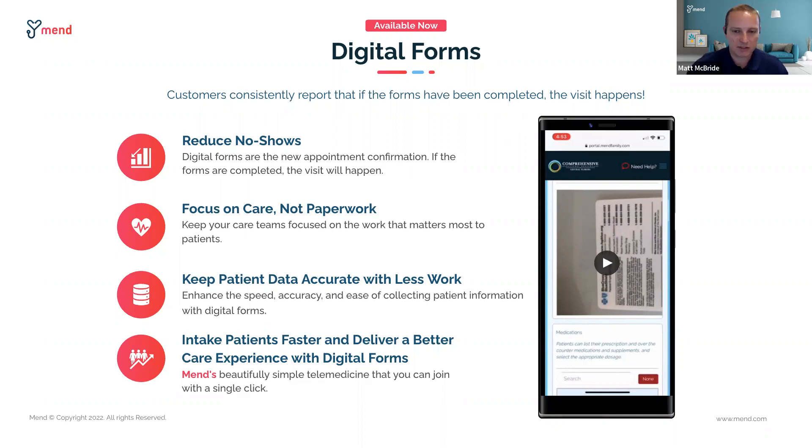Digital forms can be integrated back into the EHR practice management system. A lot of the data can be automatically put into the chart, saving staff the time and effort of dealing with paperwork and punching it into the system. Digital forms would be another key part of the digital check-in process along with payments and everything else we're discussing today.